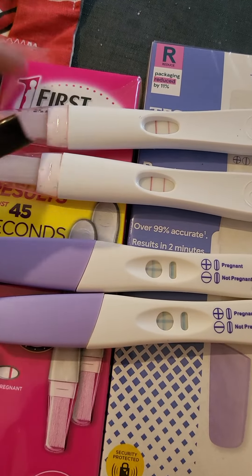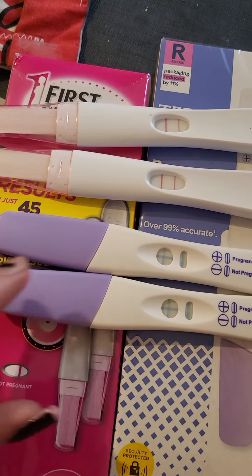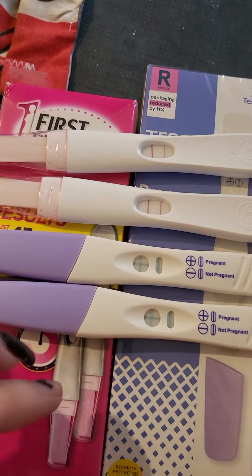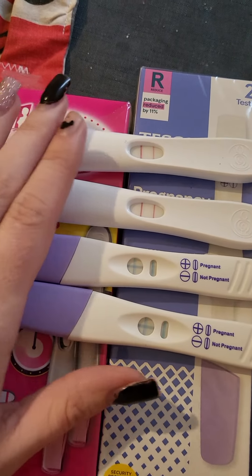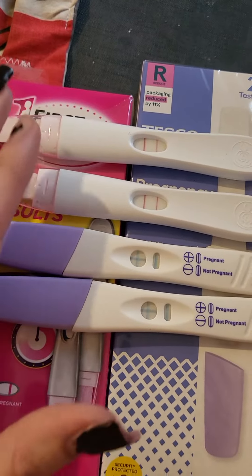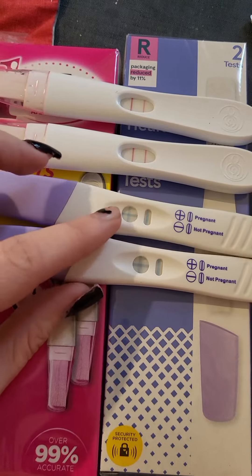They're not bad considering they're like £6 - this box was about £6 from Superdrug, I believe, only because my nearest Savers was too far away. If I'd waited I could have got a box of two for £4.99. But yeah, just a little review on these ones - they are pretty good, you get a good solid result.